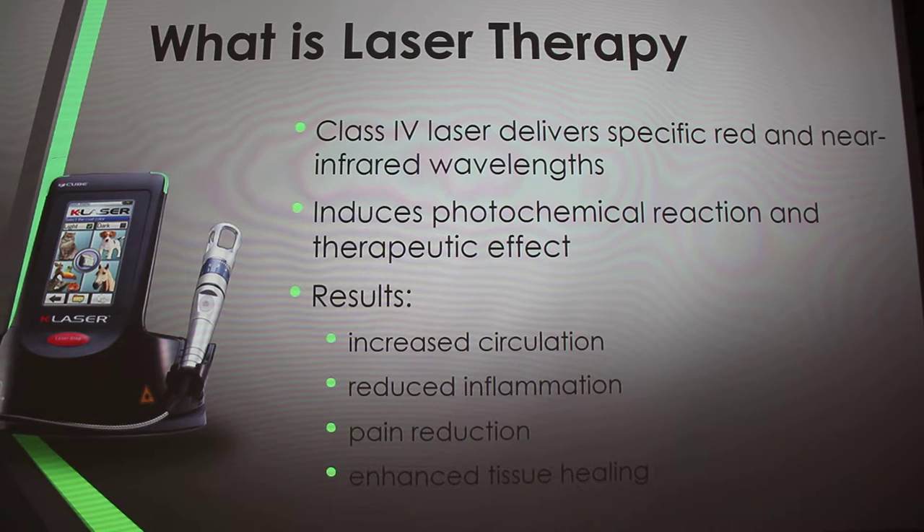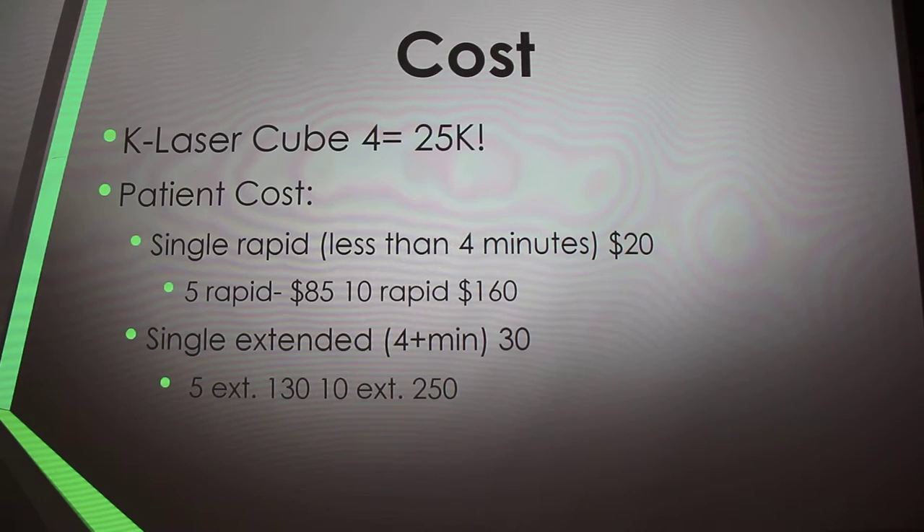Regarding cost — the small unit you saw in the last picture is $25,000, and that's just for the K-Laser Cube 4, which is a lower generation. Higher generation models are more equipped for different applications or faster, and would cost more. It's a lot of money so not a lot of vet clinics have them right now, but they definitely pay for themselves over time.